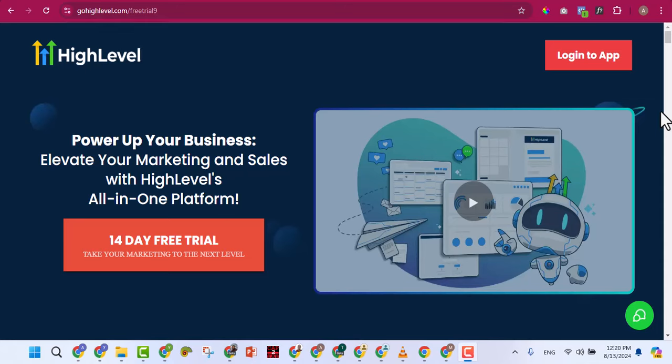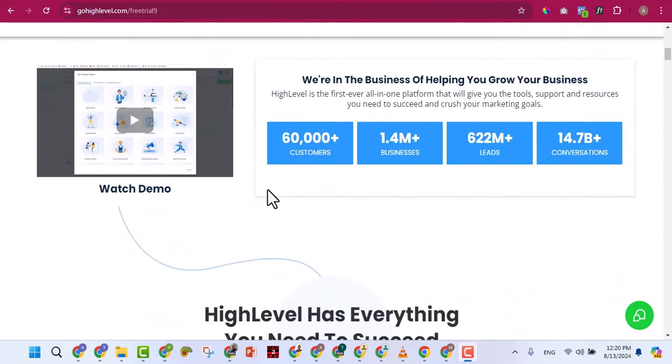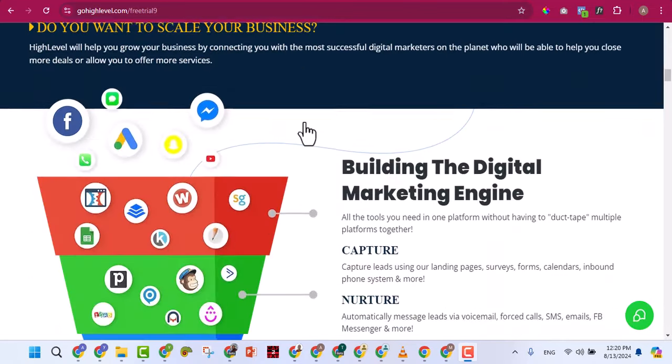In this video I want to show you the opportunities available with your GoHighLevel account. Some people have paid for this GoHighLevel account but don't know what they can use it for. I want to show you in this particular video. If you go to gohighlevel.com, you're going to come to the official website where you can read more about the features.